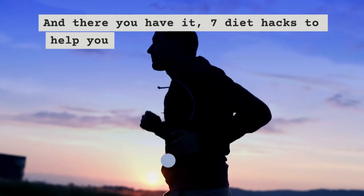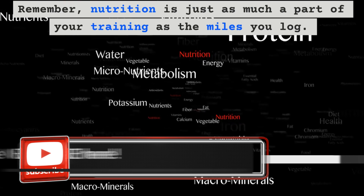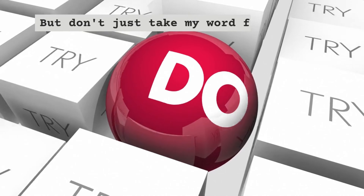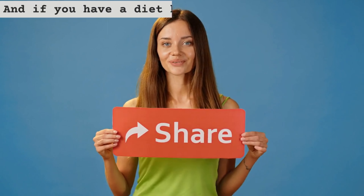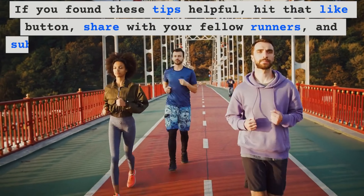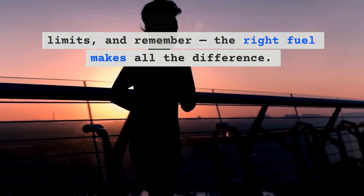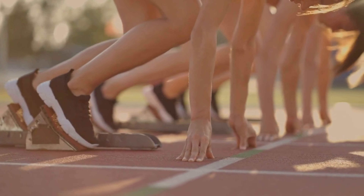And there you have it — 7 diet hacks to help you run longer, recover faster and perform better. Remember, nutrition is just as much a part of your training as the miles you log. Implementing these 7 diet hacks can take your running to a whole new level. Try them out and let me know how they work for you in the comments below. If you have a diet hack of your own, share it with our community. If you found these tips helpful, hit that like button, share with your fellow runners and subscribe to my channel for more running content every week. Until next time, keep pushing your limits — the right fuel makes all the difference. Run strong, run long and I'll see you on the track. Thanks for watching!